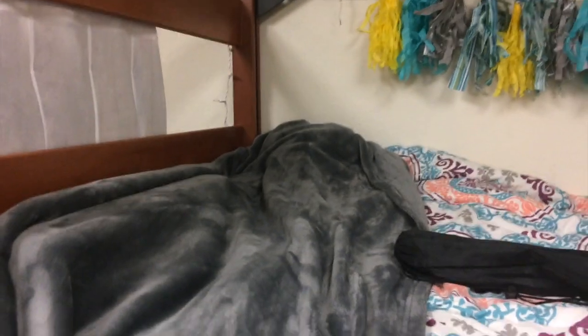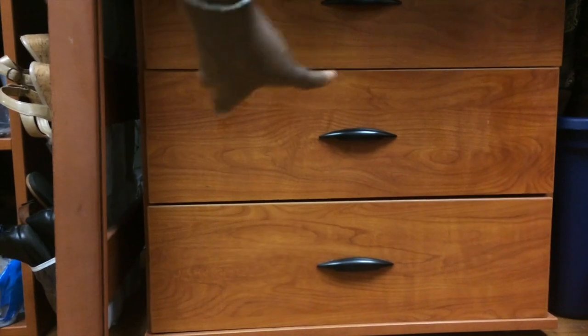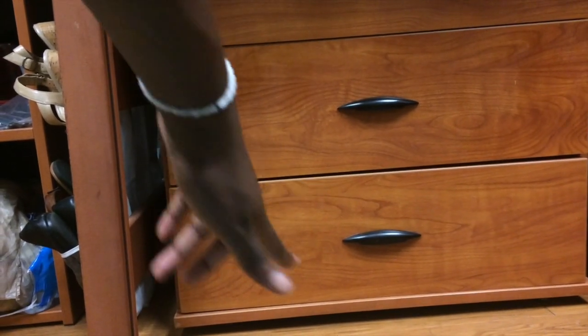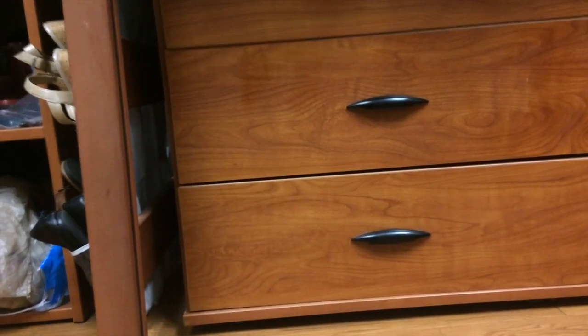Over here I have a blanket — a gray, really soft blanket — and then my bedspread and stuff. If you want to know where I got any of this, just watch my dorm room haul. Down here in the first drawer I just have underwear and bras, the second one has t-shirts, and the third one is basically a mix of athletic wear, sleepwear, and stuff like that.